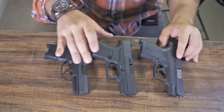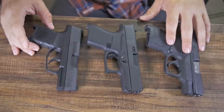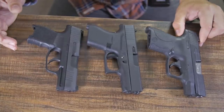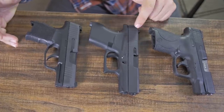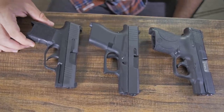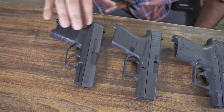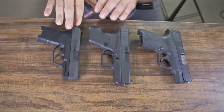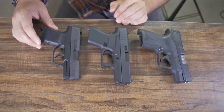To rank these firearms from one to three: the Smith & Wesson is my third favorite, at approximately $200 to $300. The Glock 43 is my second favorite, at around $450. And the Sig P365 is my favorite by far at $500 to $600. These two shoot pretty similarly, but the Sig with the magazine capacity is just a much better product.